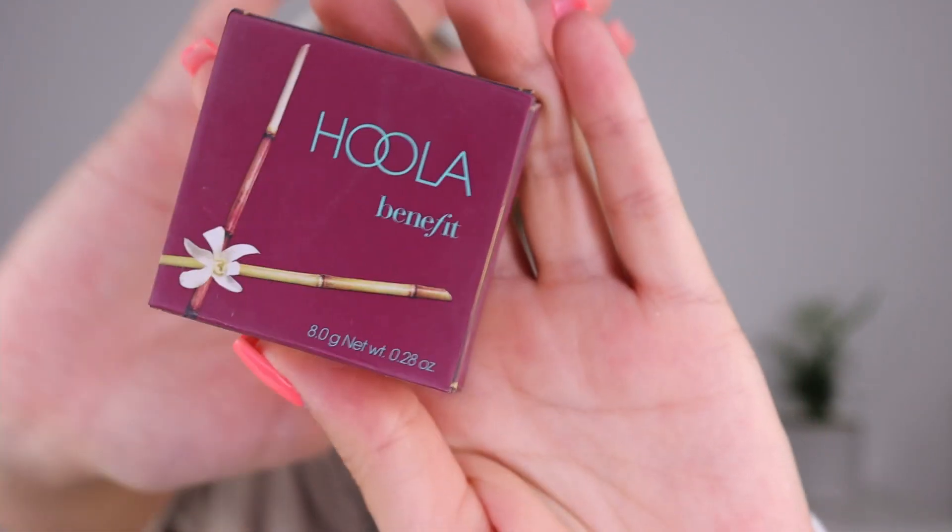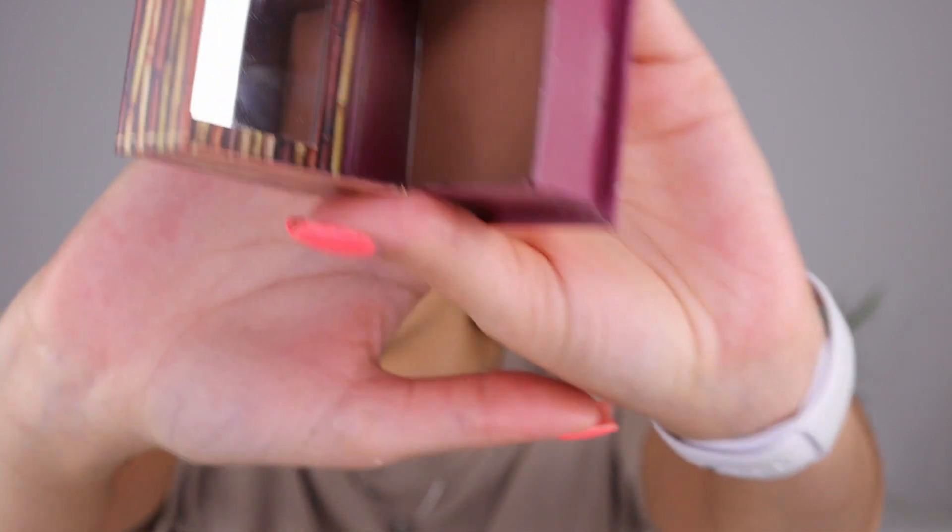Moving on to bronzer, I am using the same old one — their classic shade. To apply it, I'm using my Japanese brush. I'm applying the bronzer in the areas where I'd naturally want my face to look a little bit more tan, and especially on my forehead because I like to make it look a little bit smaller. It's not a huge problem to have a larger forehead, but I still like to give it a little touch. I also like to apply a little bit on the jawline.